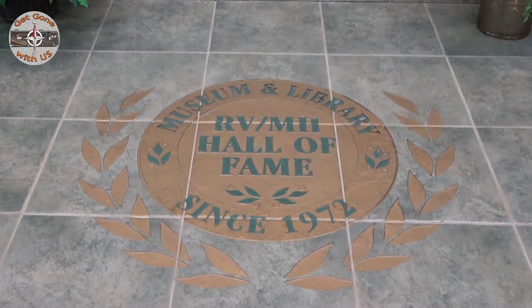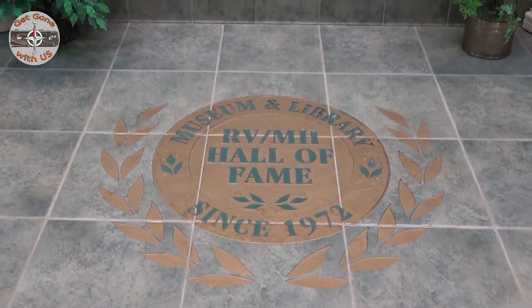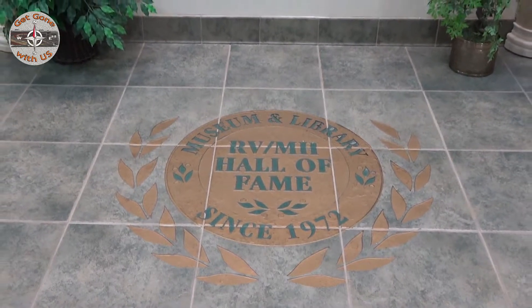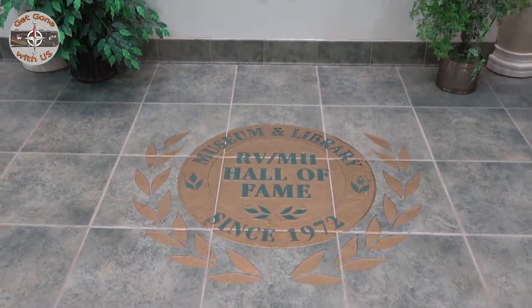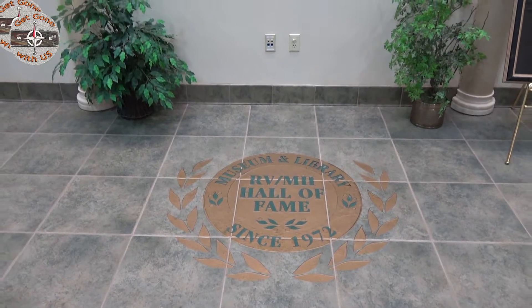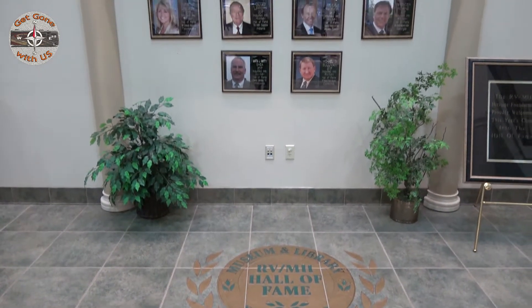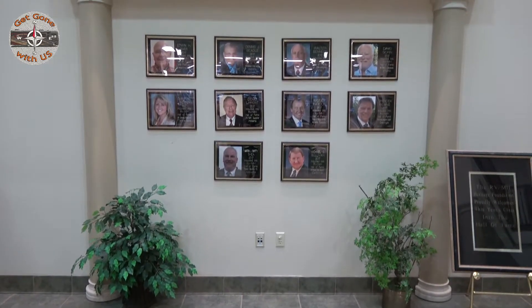Welcome to the RVMH Hall of Fame, along with the library and museum here in Elkhart, Indiana. The MH in their name does not stand for Motorhome — it stands for Manufactured Housing. This all began back in 1972 when the RVMH Heritage Foundation was founded. The museum first opened in 1991, and then it was moved to this location in 2007.